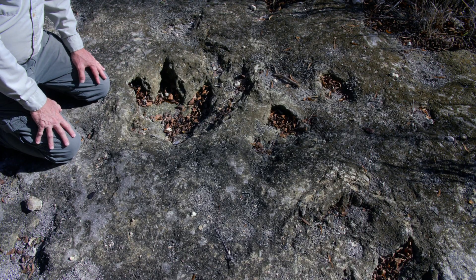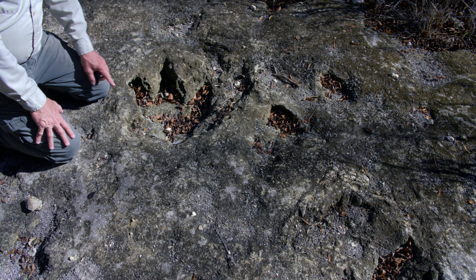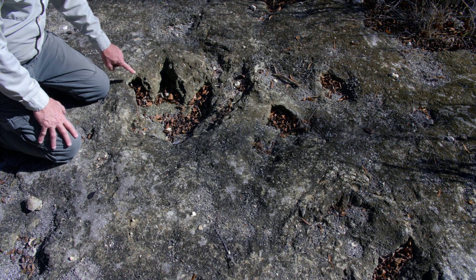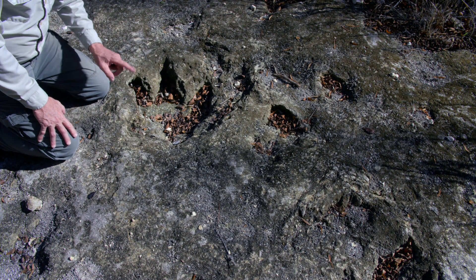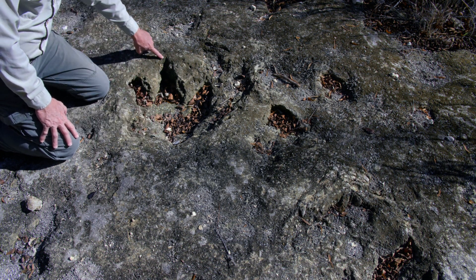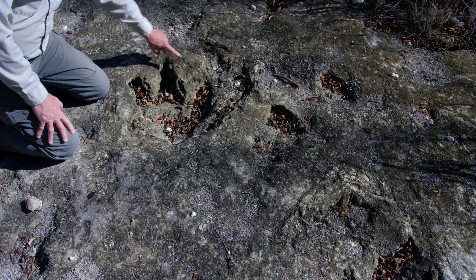So here we have one of our theropod tracks. Remember, theropod means two feet, three toes, eats meat. This particular track is very well defined because we can not only see each of the three toes, but if you look very closely, you can see the pointed area of the heel, as well as the individual talon marks, which would have been the claws at the end of each of the toes.